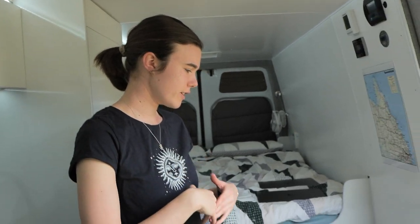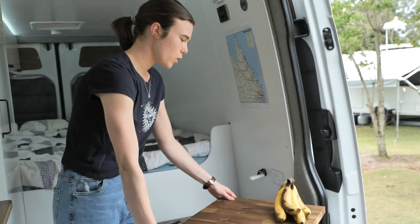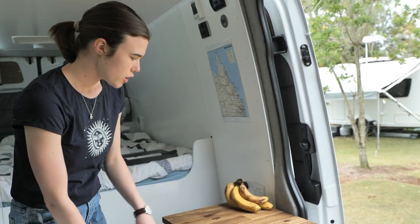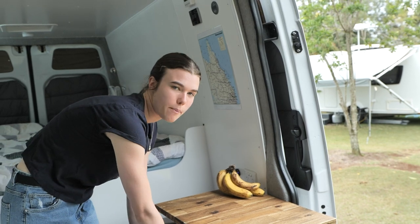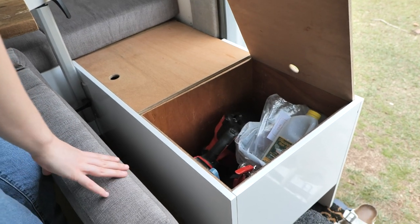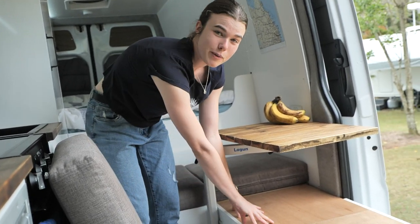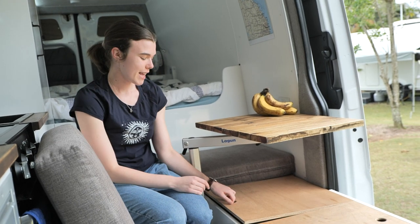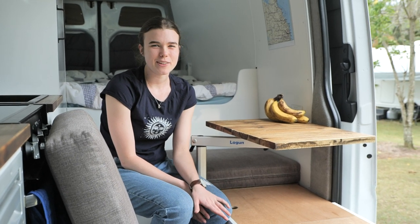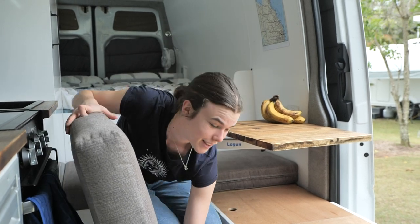We have this table which moves around as needed. When we're travelling we store it in the bottom of this cupboard. All these cushions lift up and there's storage underneath — great for space. Under one we have a bin, fire extinguisher, and a vacuum. One drawer we haven't opened and won't — it's the emergency toilet, and if you use it you have to clean it out yourself, so we're just not using it.